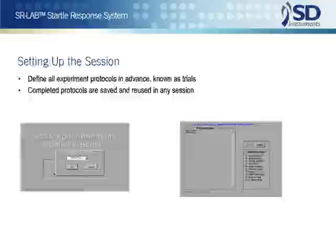Session setup in the SR-Lab is a straightforward process involving two principal steps: the selection of the stimulus elements that constitute the individual trials to be used, and then the assembly of these trials into a test session. The setup process has been likened to the stringing of beads, where the beads are the trials and the string is the session definition.